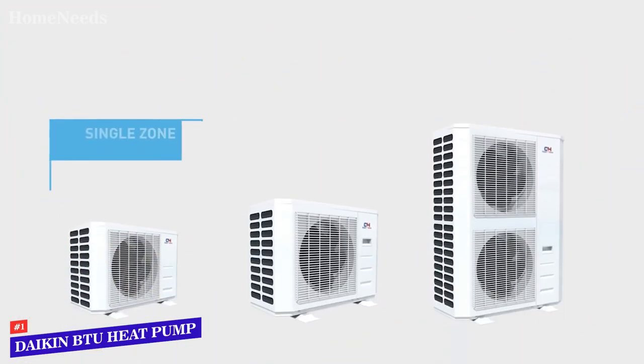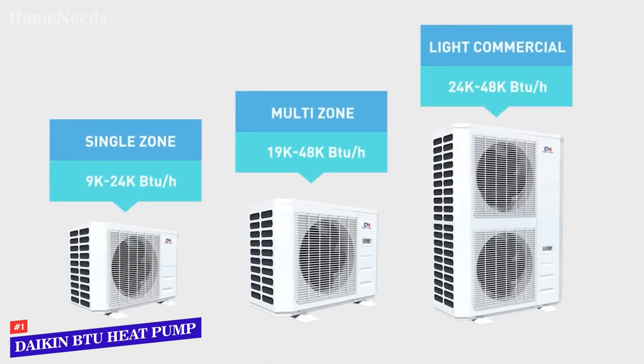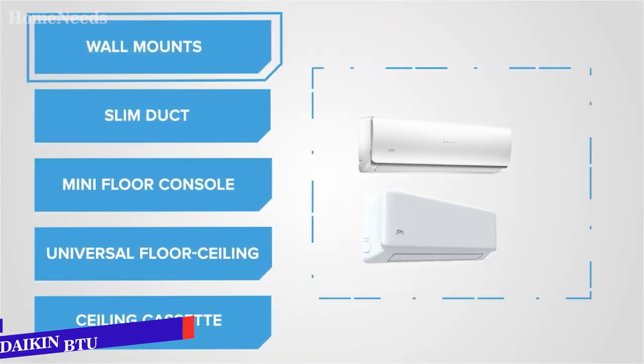That wraps up our list of the best ductless air conditioners. Hope you found this video helpful, and if so, please leave a thumbs up.